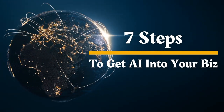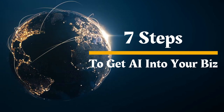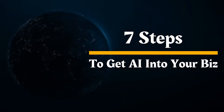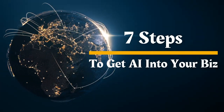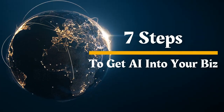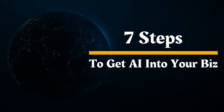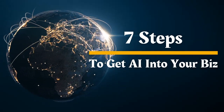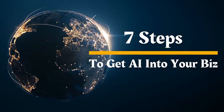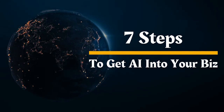Welcome back to the channel. Today I want to briefly lay out seven steps to quickly get your business started with AI. If you're running a new or small business and wondering how AI can work for you, you're in the right place. Imagine having a personal assistant dedicated to optimizing your content marketing strategy, or a sales guru that knows exactly when and how to engage your potential customers. That's the power of AI, and it's only the beginning.